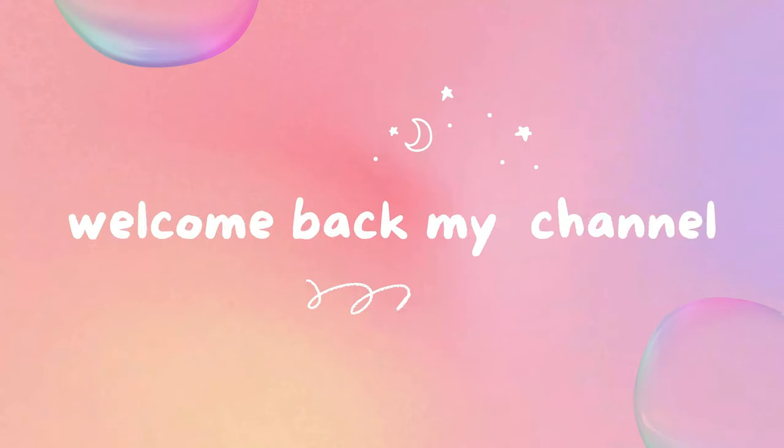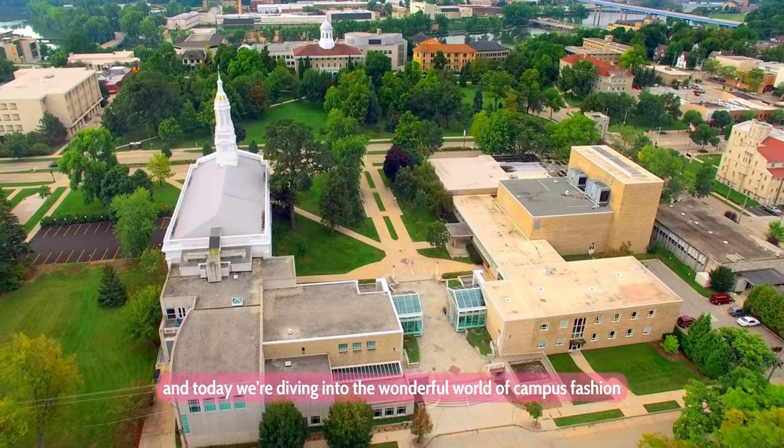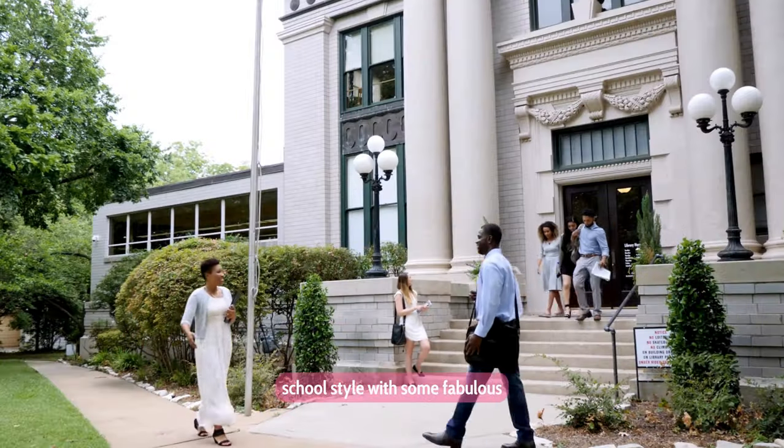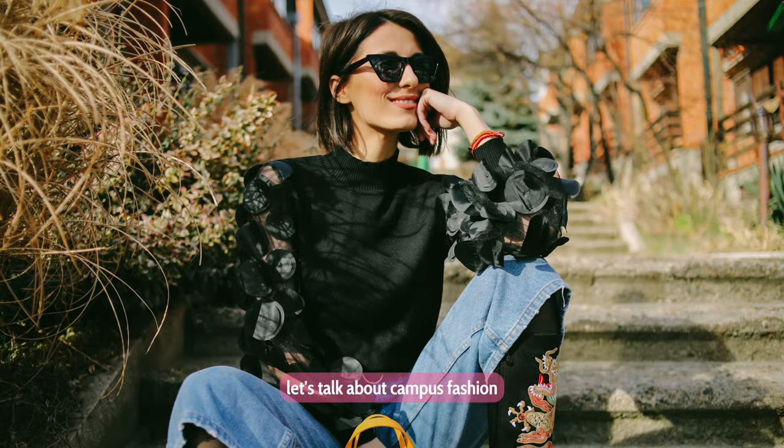Hey there, fashionistas! Welcome back to my channel, and today we're diving into the wonderful world of campus fashion. Get ready to elevate your daily school style with some fabulous outfit suggestions and tips. Let's talk about campus fashion.